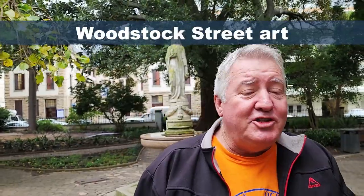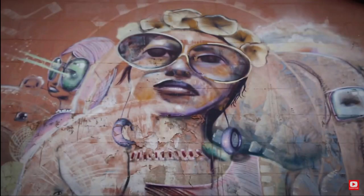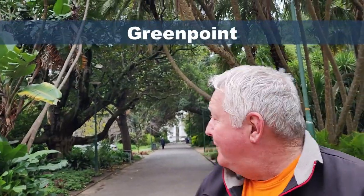Head on down to Woodstock and check out the street art — is it street art or is it graffiti? I don't know, it just looks awesome and you guys should go check it out. Maybe you'll spot a new Banksy out there; apparently they're worth millions.